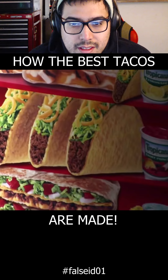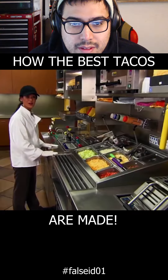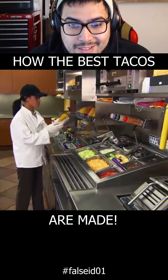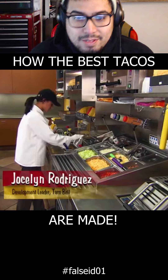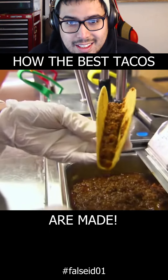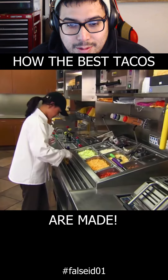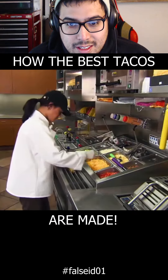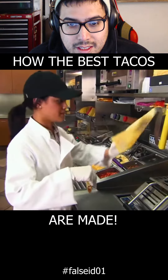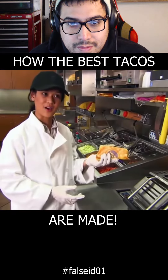The crunchy taco is one of the fastest foods on the menu. I'm going to make our classic crunchy taco. We start off with our crunchy taco shell. We put a portion of seasoned beef, then we add lettuce and cheddar cheese on top, and then we wrap it. And there's the taco.